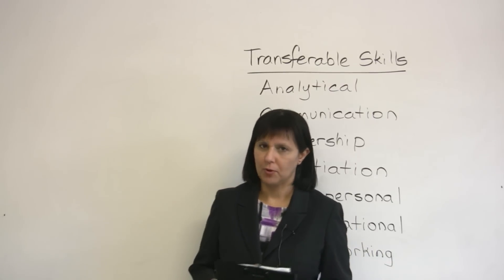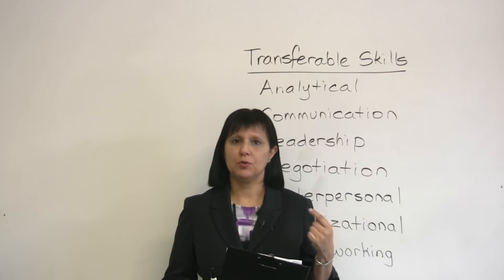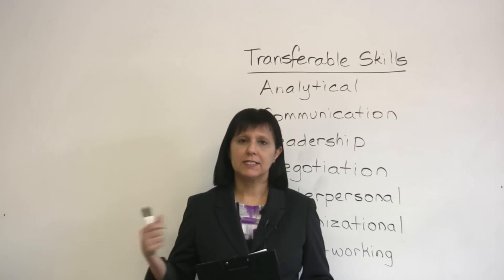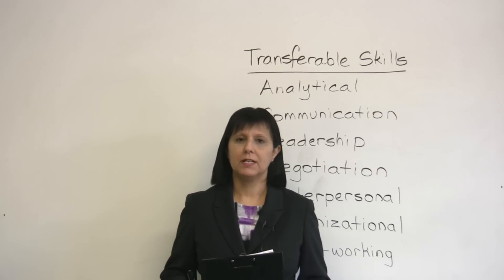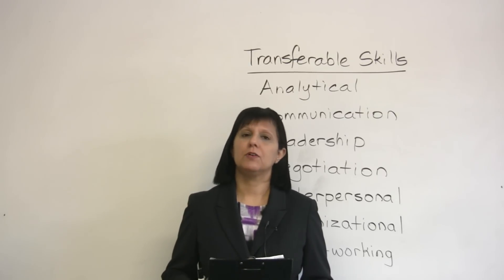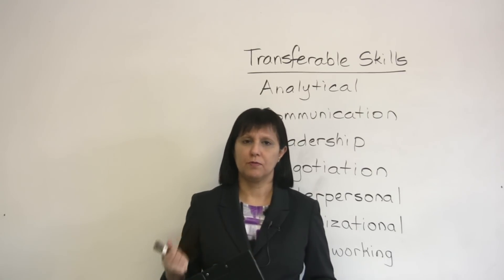Now, why is this important? This is especially important to be able to identify what these skills are. They're important if you are a new graduate looking for a job and you need to transfer some skills from your personal life onto your resume to show a potential employer what you can do. They are important if you have lost a job and you're looking for a new job. They are also important if you are changing careers.